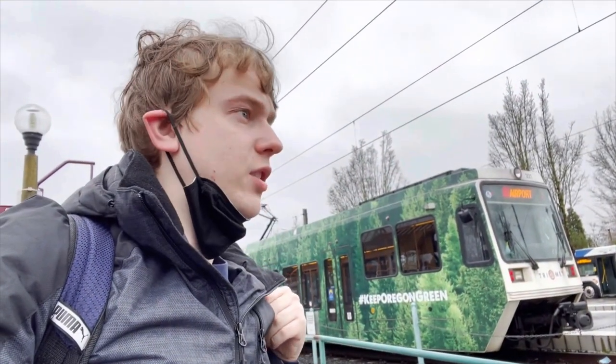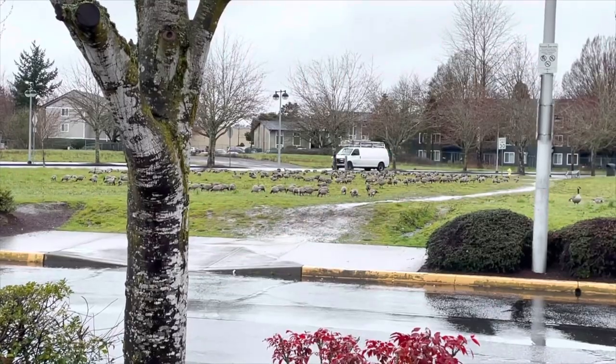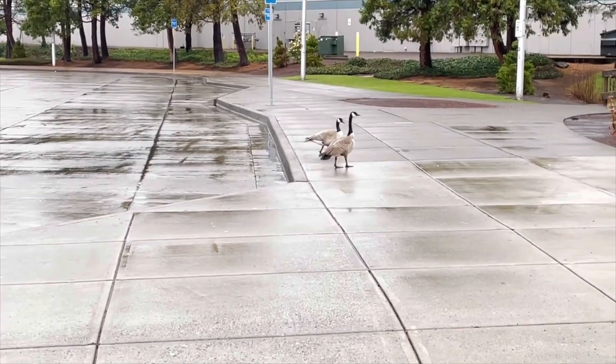So this is the Beaverton Transit Center — a through station on the Blue Line, the terminus of the Red Line, and home to about a billion geese. Beaverton Transit Center is where we will be transferring from MAX Light Rail to WES Commuter Rail today.